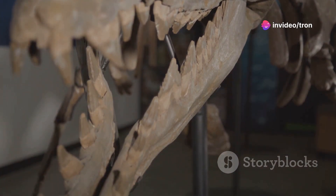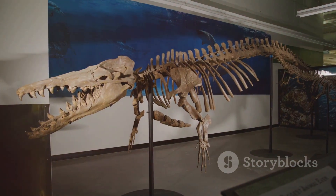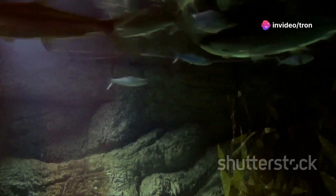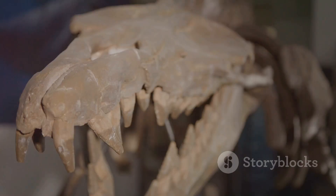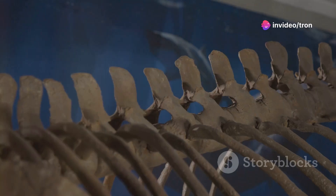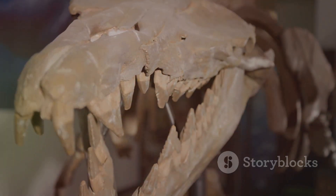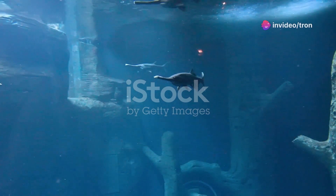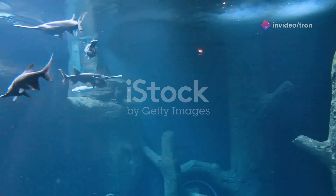The lineage of the American Paddlefish can be traced back millions of years, making them one of the oldest surviving species on Earth. These remarkable creatures have been swimming in our planet's waters since the time of the dinosaurs, navigating ancient rivers and lakes. Their ancient origins are evident in their primitive features, such as their cartilaginous skeletons — a characteristic shared with sharks and rays — which sets them apart from most modern fish. Unlike most bony fish, paddlefish possess skeletons made primarily of cartilage, a lighter and more flexible material, allowing them to move with ease in their aquatic environments.